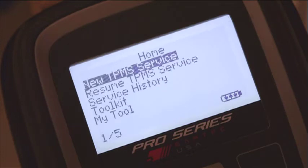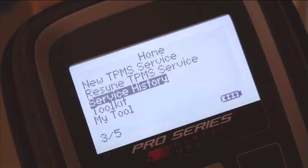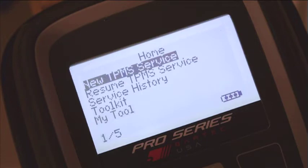The options are now listed as: 1. New TPMS Service, 2. Resume TPMS Service, 3. Service History, 4. Toolkit, and 5. My Tool. Work on a new vehicle begins simply by selecting New TPMS Service.